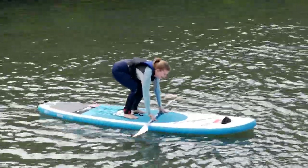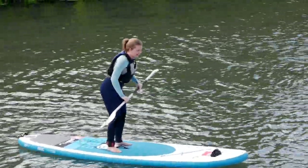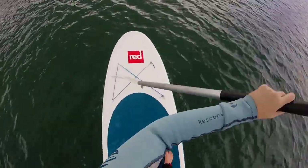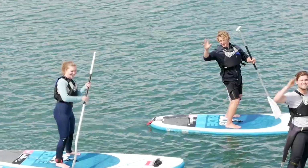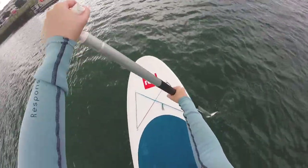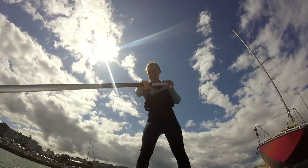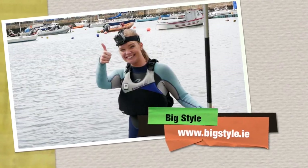It was time to head out on the water to find my balance. We had a great time exploring on our paddleboards and we even met a curious harbour seal along the way. For more information on stand-up paddleboarding and all the activities at BigStyle, head over to bigstyle.ie.